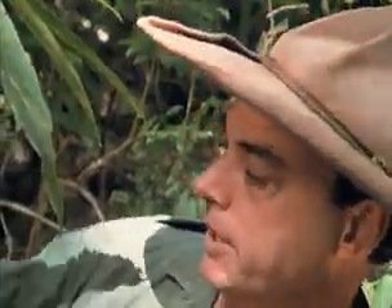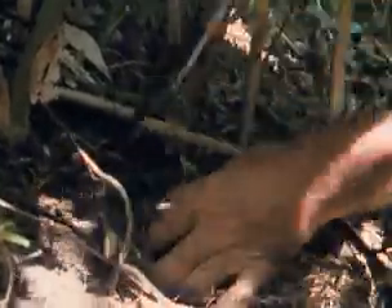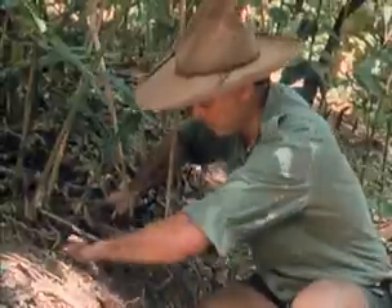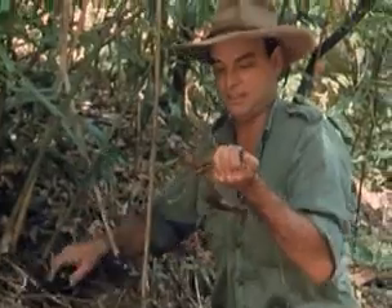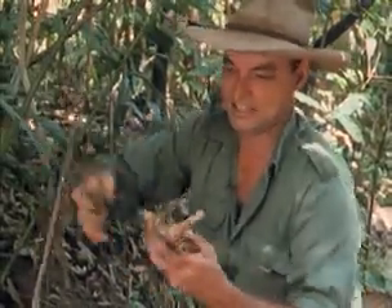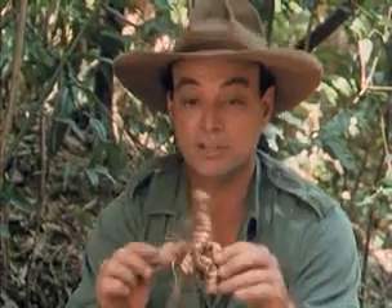Not only can you eat the seeds, you can also get into the root system — and that's worthwhile because this is the ginger plant, a great food additive and food flavouring. Ginger likes rocks and rocky ground. There it is — that's the ginger root itself, and that's what you're after. It's great for putting in your tucker, flavours up your fish or whatever you've got on. It'll last for weeks, so you can carry it with you.